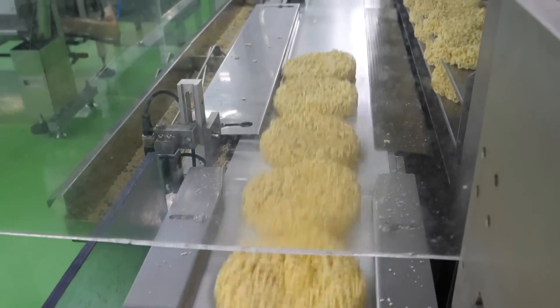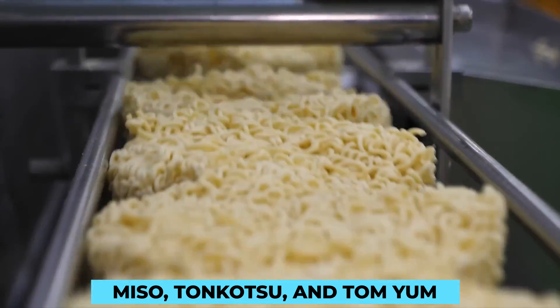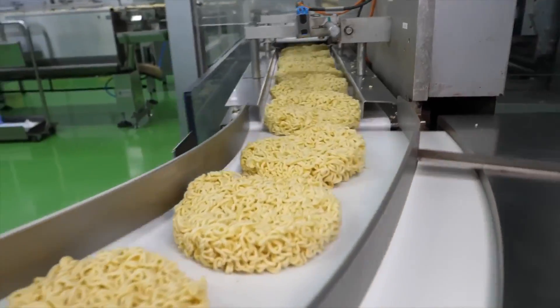Different cultures have their distinct broths, with regional specialties like miso, tonkotsu, and tom yum. The Japanese take pride in their umami-packed miso broth, while the Thai tom yum boasts a spicy and sour profile that leaves taste buds tingling.